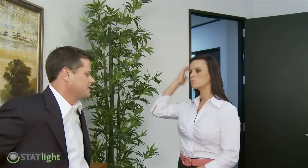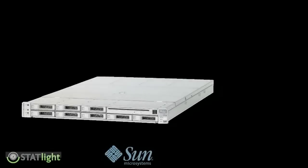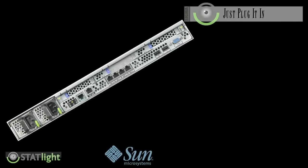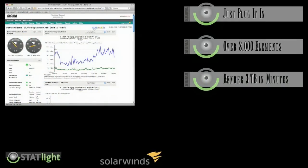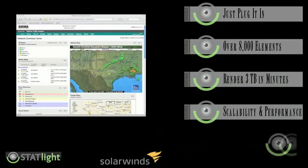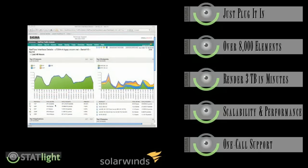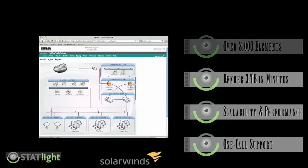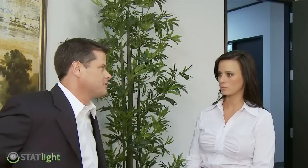What we should do is propose a network management appliance that's powered by SolarWinds called StatLite. I really like it because it's easy to use right out of the box — you simply plug it into the network and it starts discovering devices. It'll cover up to about 8,000 elements. You can render a three terabyte window of NetFlow data within just a few minutes. The performance and scalability is really second to none. And if he ever has any problems with the database, the operating system, the hardware, or the application, he's got one phone number to call. It's really easy and I think it'll solve his problem.